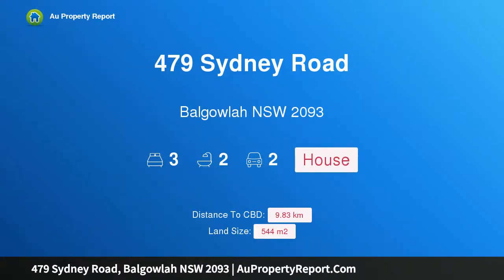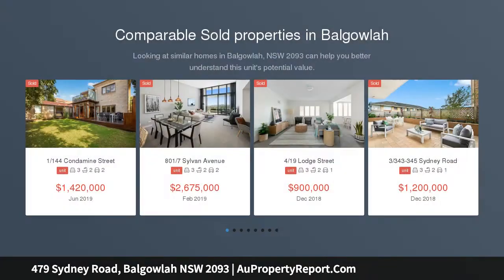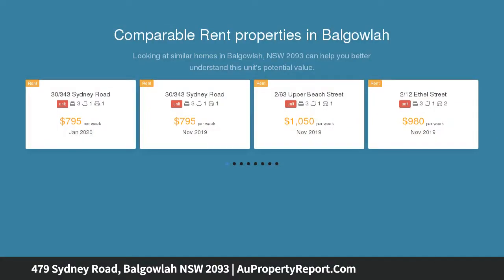Welcome to 479 Sydney Road, Valgala, New South Wales 2093. A wonderful lifestyle base for growing families, offering character, comfort and potential to add value. This newly refreshed home is perfectly appointed to effortlessly accommodate a growing family.